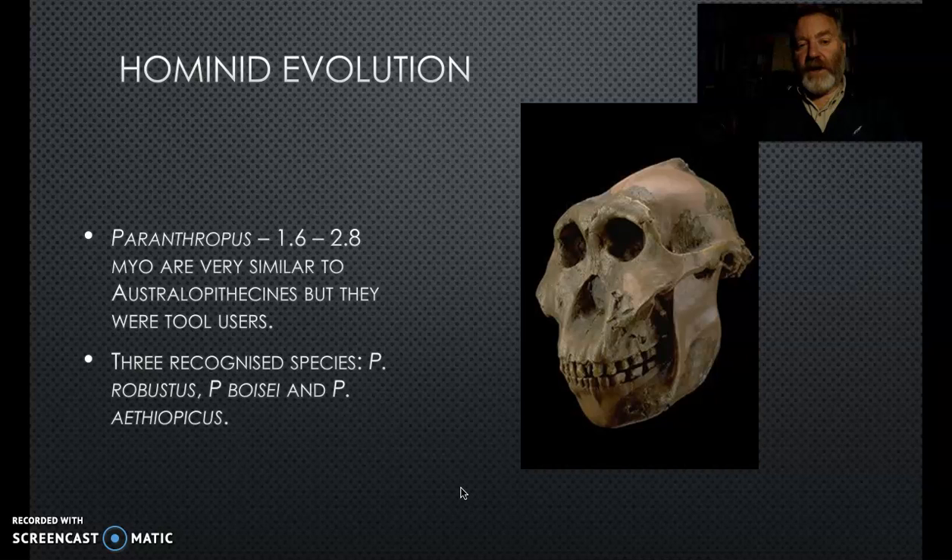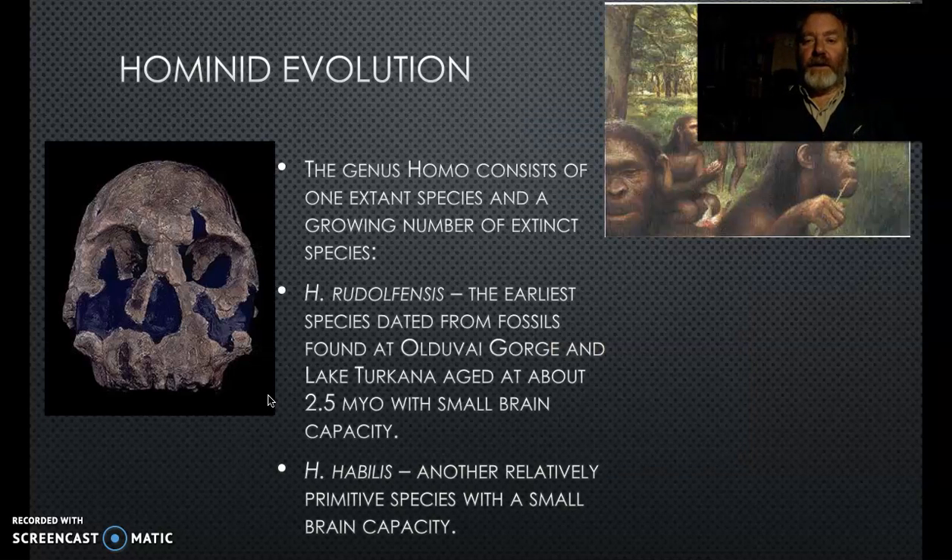Around the same time were the Paranthropus, who are much more robust and probably more gorilla-like in many ways. They had a very strong sagittal crest to hold the jaw muscles in place, and a very strong jaw. Otherwise they're very similar to Australopithecines - just bigger and stronger, which is reflected in the name robustus. These are often called the 'robusts'.